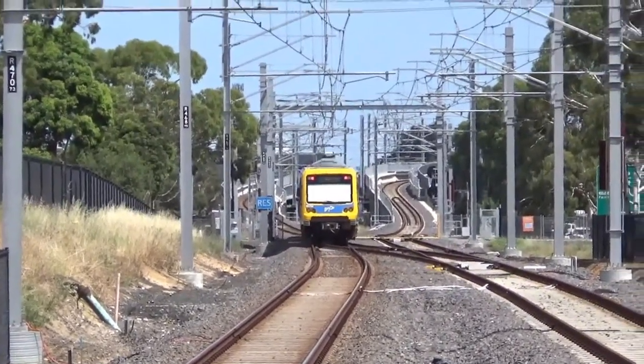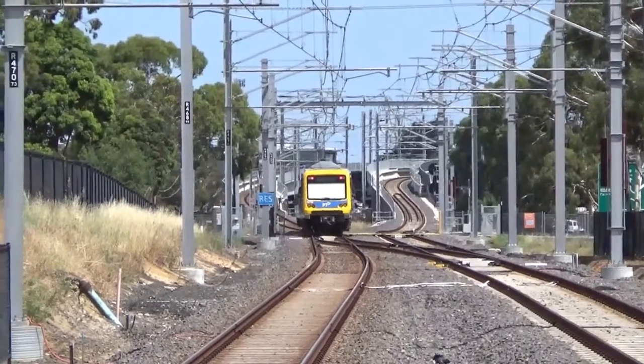So I guess that means trains can terminate here, or at Reservoir.